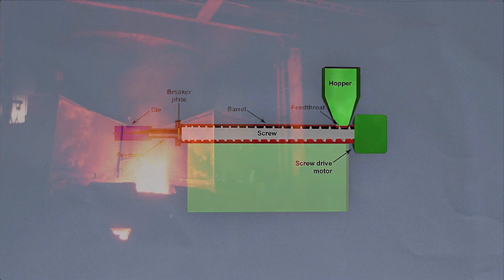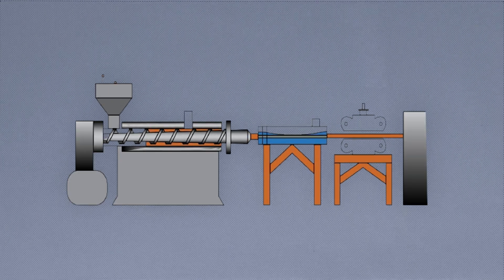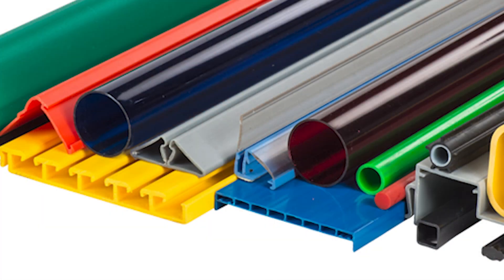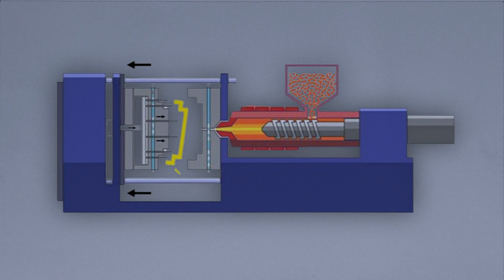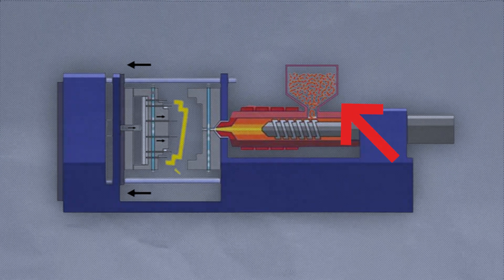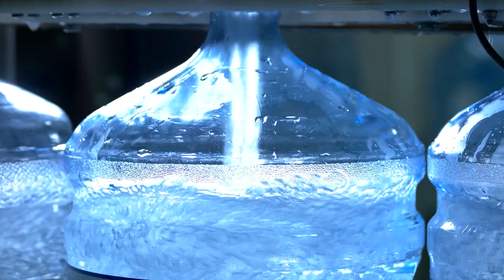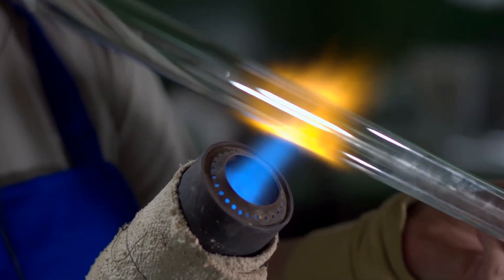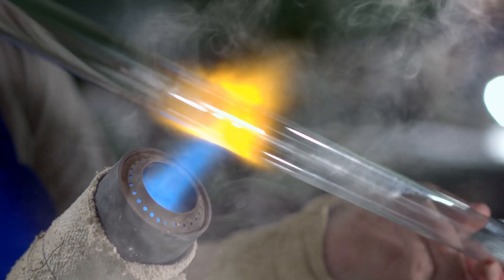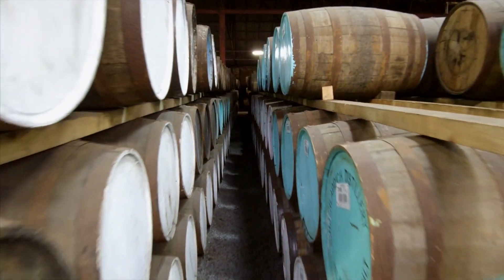Extrusion is a common technique that involves melting plastic and forcing it through a die to create long sheets or filaments. Plastic piping, tubing, and weather stripping are often produced by extrusion. Injection molding is used to make precise three-dimensional objects by injecting molten plastic into a mold cavity and letting it harden — items like bottles, containers, and toys are made this way. Blow molding starts with a molten tube of plastic expanded with air pressure inside a mold cavity, enabling large hollow shapes like plastic drums or barrels.